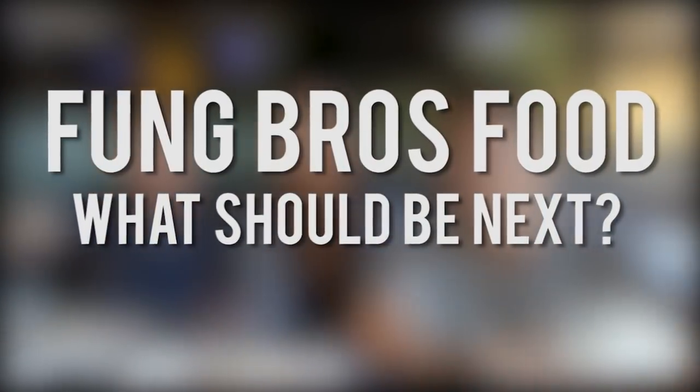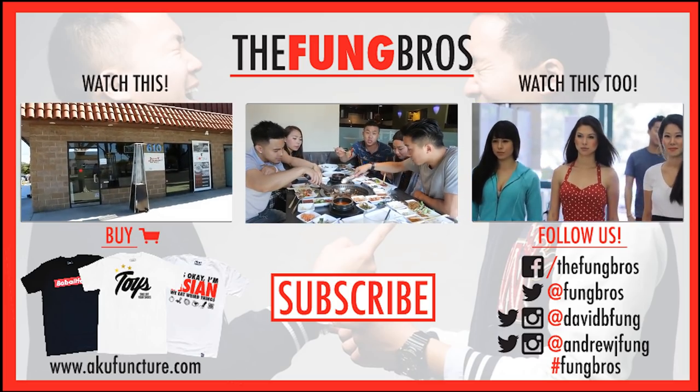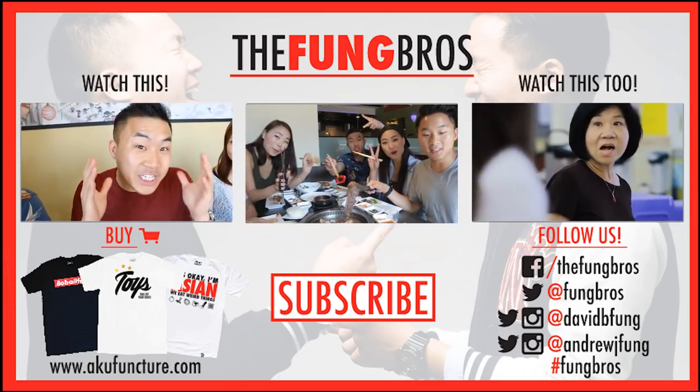Alright everybody, we got some meat grilling, we got some veggies grilling, we ate a bunch — that was it for the Korean barbecue episode of Fung Bros Food. Make sure you let us know in the comment section below other types of food you want us to try. We out! Peace! Bye!